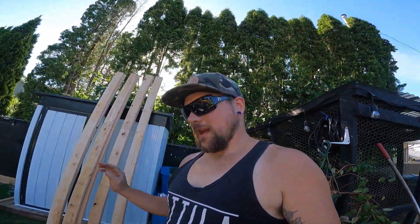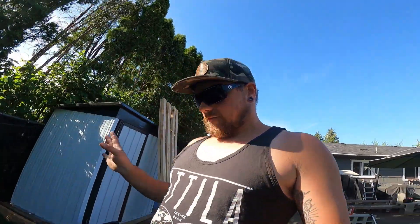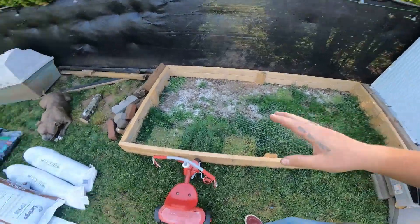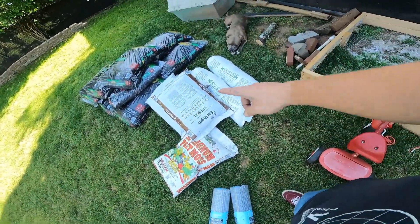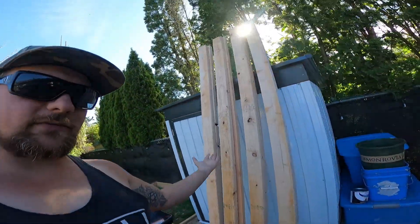We are going to build him a badass outdoor enclosure, and that's going to be freaking awesome. We're obviously going to build him a better one inside for the winter. We got wire for it, sphagnum moss, topsoil that has nothing in it, sand, all kinds of stuff. He's got a sweet water tub, hella wood, lots of wood.